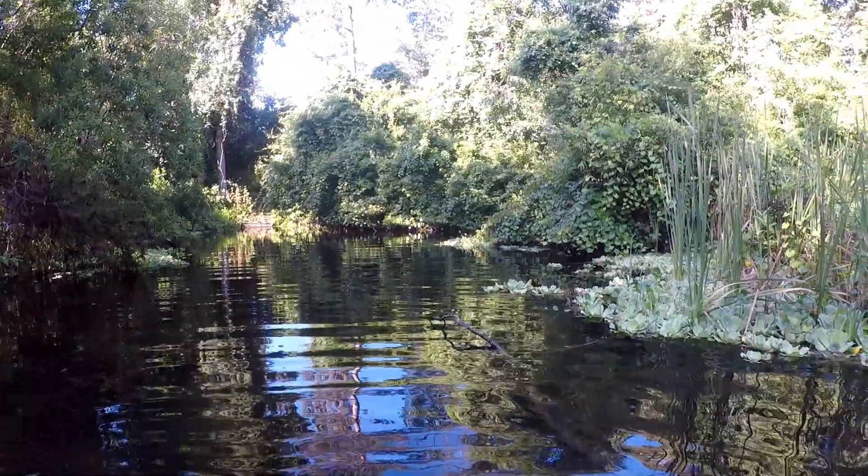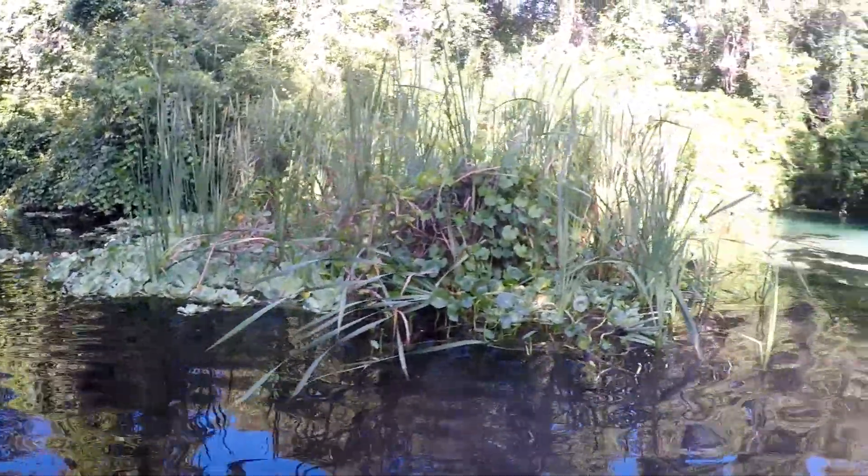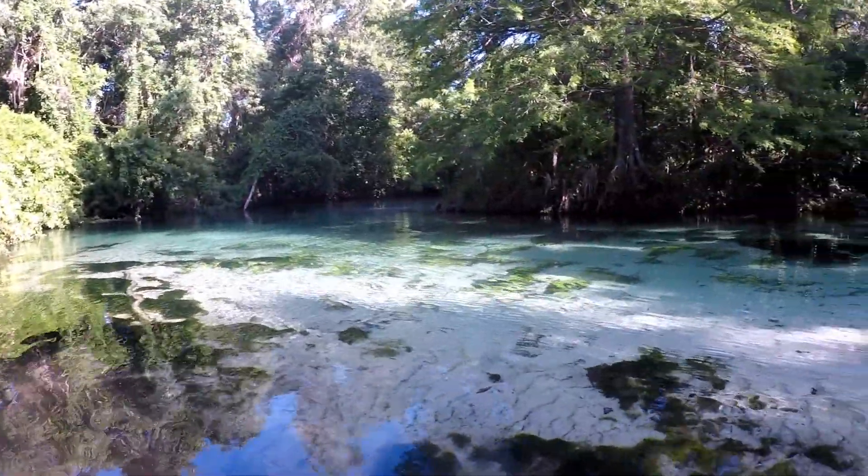Whenever you're in Florida, you think mostly of dark, deep, murky water like this. This is a little estuary off Weeki Wachee. But in Weeki Wachee, it's beautiful sands, tons of animals, tons of fish, crystal clear water up to 15, 30 feet deep. You can see all kinds of stuff.